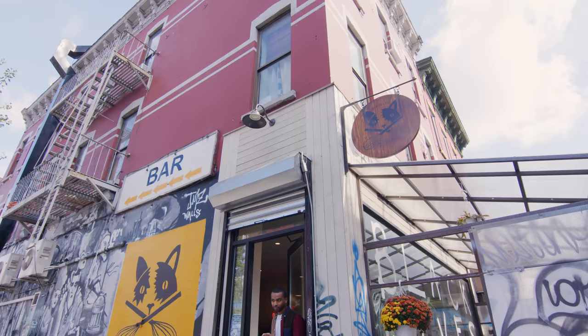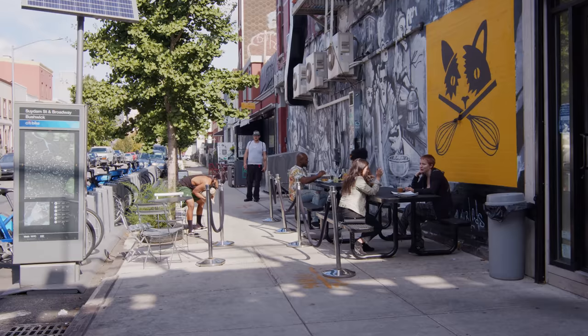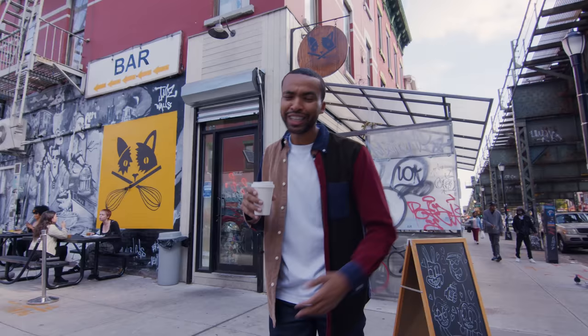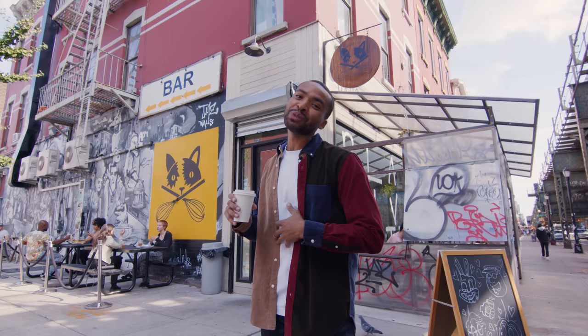Alright you guys, so this is Brooklyn Whiskers — my favorite place in Bushwick to grab a coffee and a vegan pastry, even though I'm not vegan. I want to say thank you so much for coming by my Brooklyn bachelor pad. Make sure you follow me on Instagram and YouTube at ToldByThomas. I'm also on TikTok at Martha Stewart — that's Martha but with an F. Alright you guys, I'll catch you later.